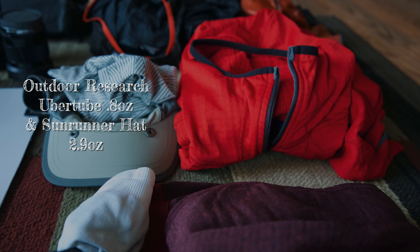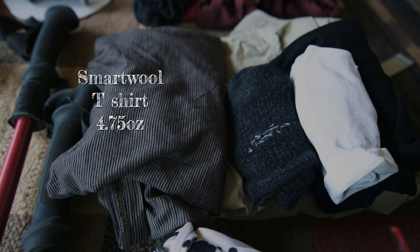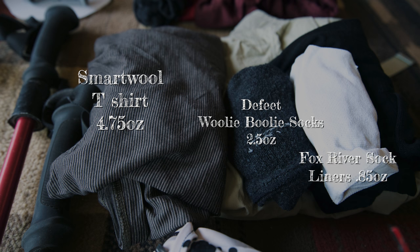For a buff, I used the Outdoor Research Ubertube, 0.8 ounces — actually lighter than a Buff, so I like that. For a hat, I used the Outdoor Research Sunrunner Hat, 2.9 ounces. For active insulation, I like the Patagonia R1 Hoodie, 12.7 ounces. For base layer bottoms, I like the Merino T3 bottoms — only 6 ounces. For a shirt, I like SmartWool. For socks, I really like the Darn Tough Wooly Bully socks paired with Fox River sock liners — those two together resist odor the best, and trust me, after a few days you don't want to smell my feet.